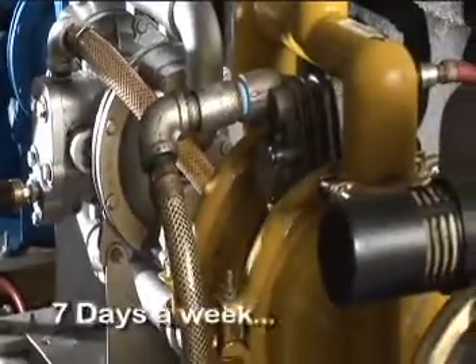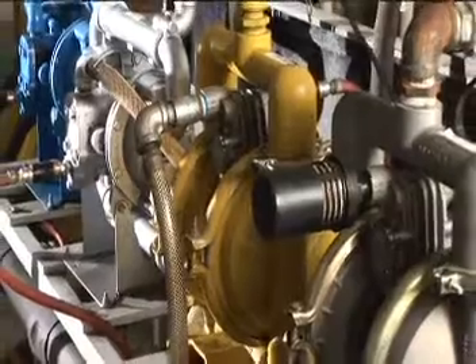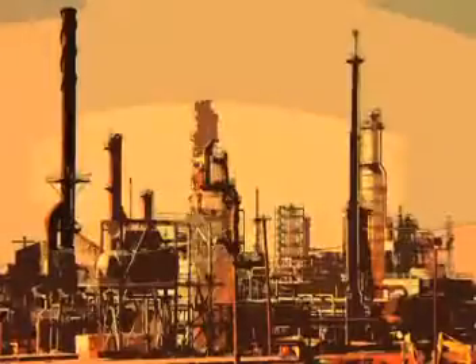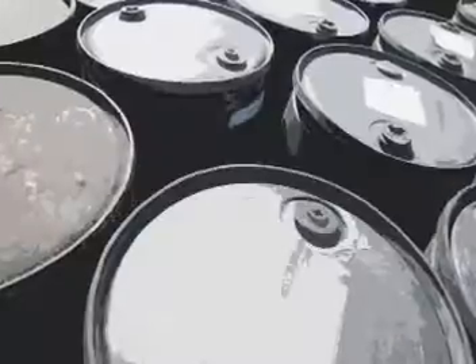24 hours a day, 7 days a week, AODD pumps are the workhorses for many industrial pumping applications. They move all types of fluids in a continuous flow, whether it's chemicals or petrochemicals, paints, inks, or coatings, industrial waste, paper pulp, or abrasive materials.